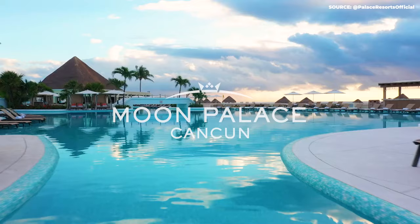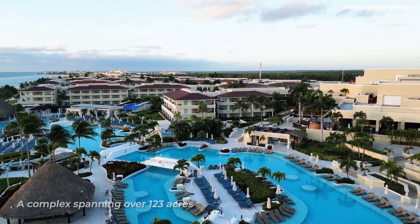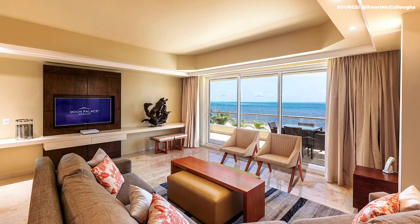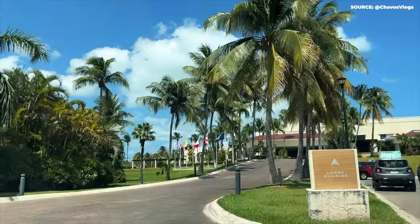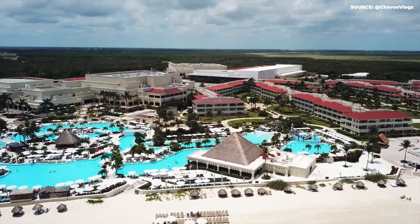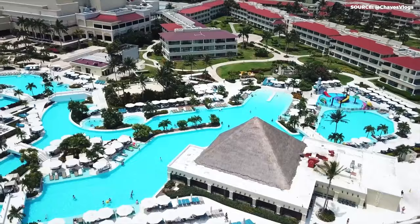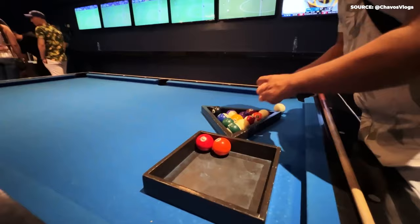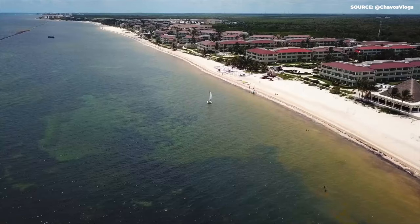Moon Palace Cancun is more than just a resort. It's an expansive complex spanning over 123 acres, featuring multiple accommodation options, including luxurious rooms, grand suites, and exclusive villas. Sitting on a stretch of sandy beach, this all-inclusive luxury resort is the largest not just in Mexico, but all of Latin America, and offers a captivating blend of natural beauty and modern amenities, diverse dining options, exciting activities, relaxation, adventure, and unmatched hospitality.